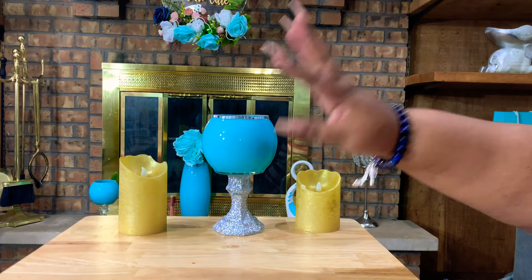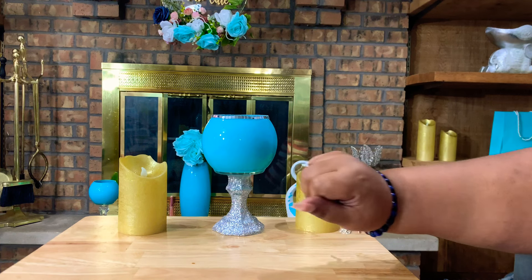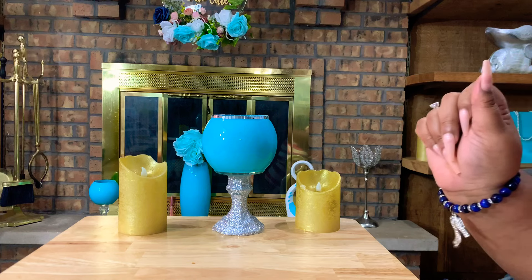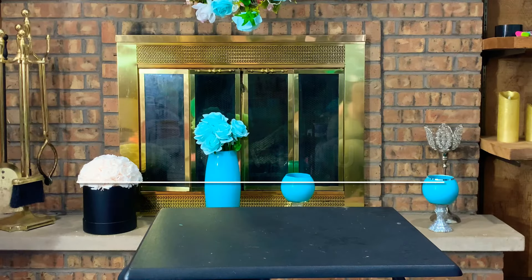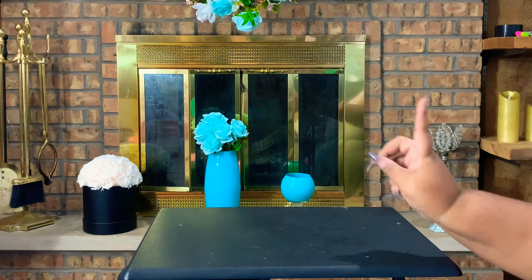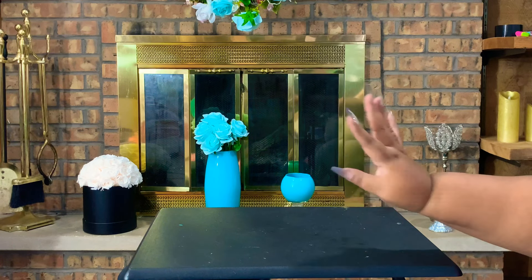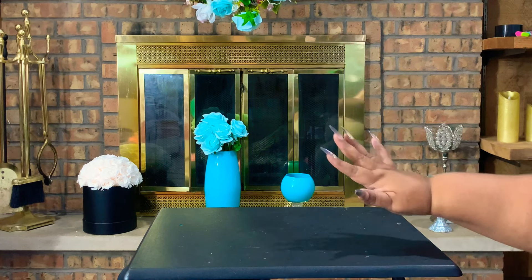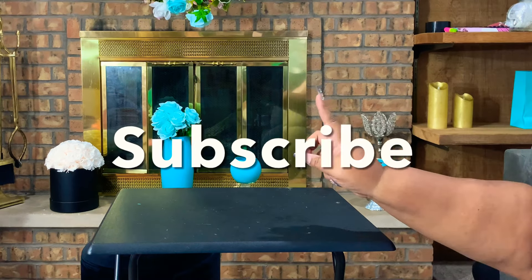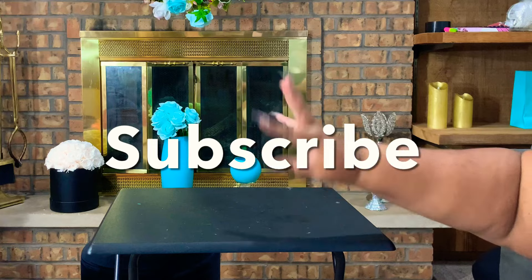Good morning, good afternoon, good evening everybody — it's your girl Mama LaShaun, welcome back to the channel! In today's video we are doing a Shein haul and a Five Below haul. Don't forget to thumbs up the video, like and subscribe to my channel, and with that being said let's jump into the video.